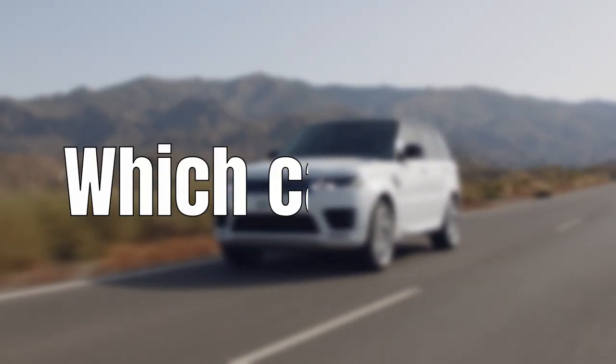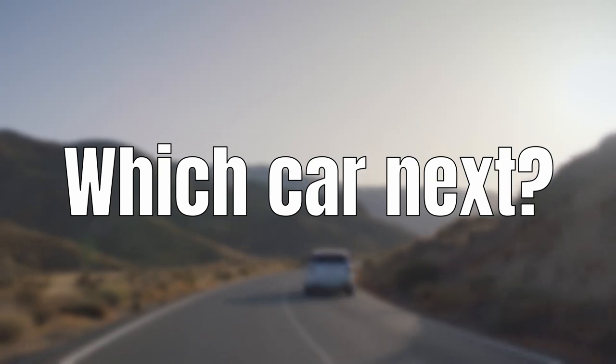And with that we've arrived at the end of the video. If you enjoyed it, please support the channel by smashing that like button. Don't forget to comment down below with a car you'd like to see analysed. As always, a huge thank you for watching and I hope to see you next week for a new video.